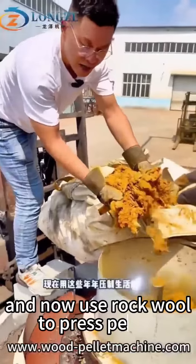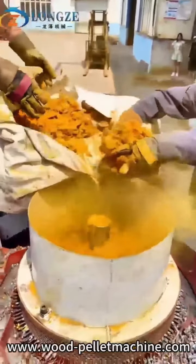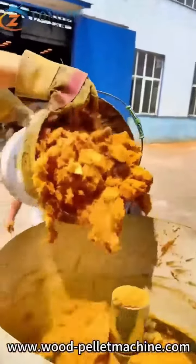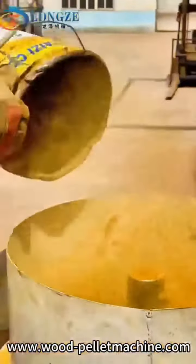And now use the rock wool to press pallets. And now use the pallet machine to see if we can make the pallets.